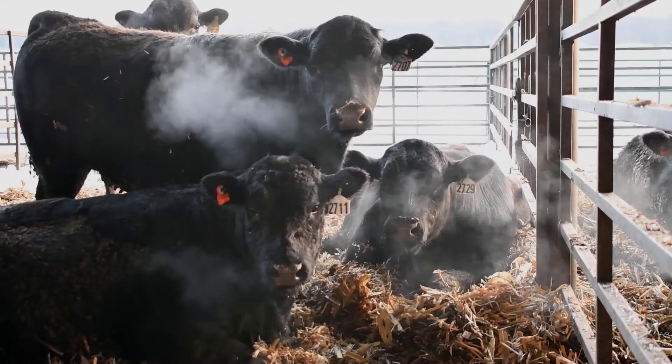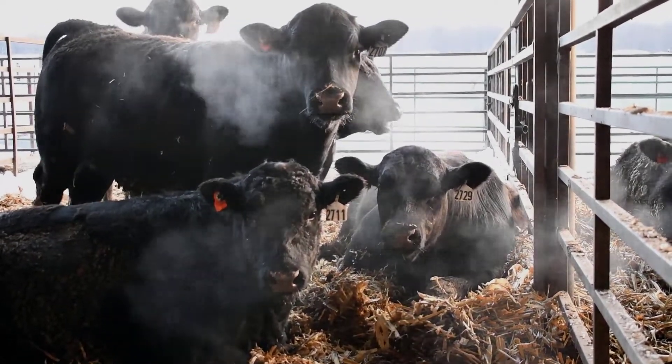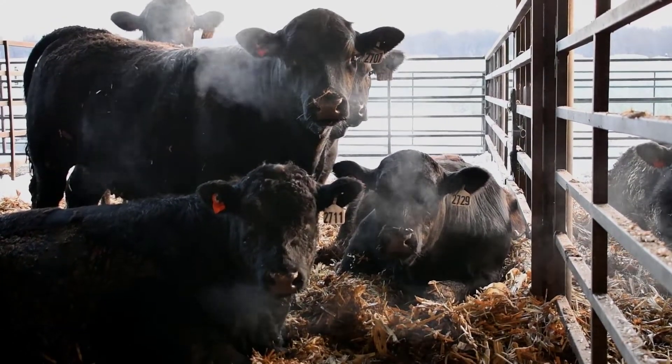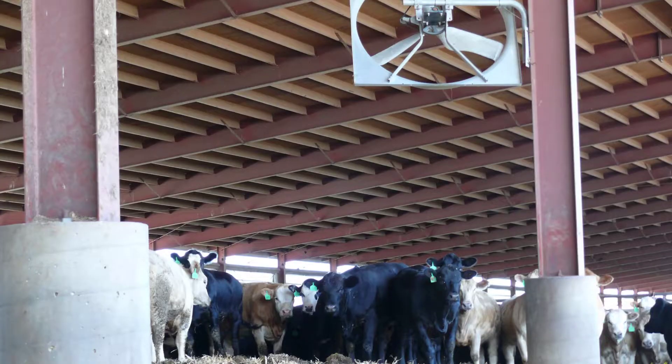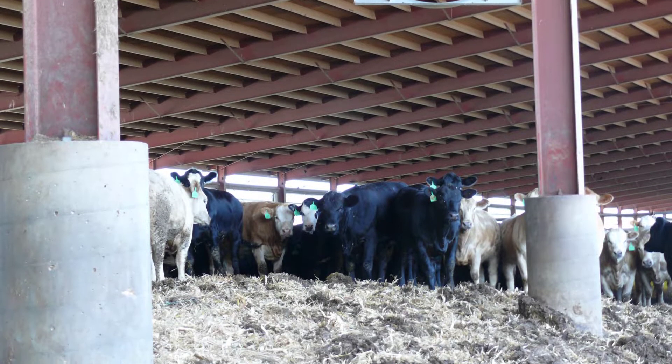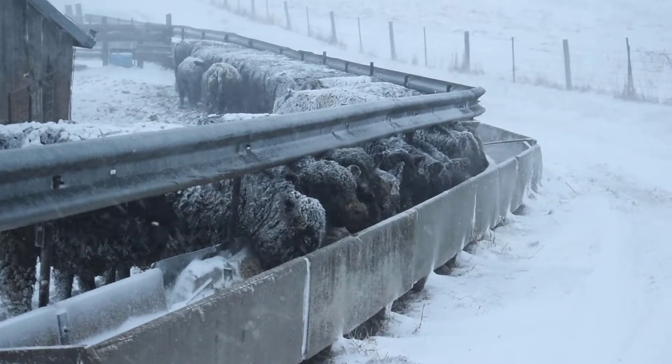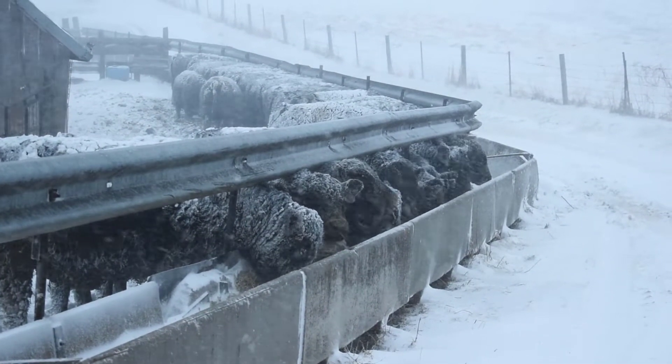Perhaps the most effective way to keep cattle gaining during cold stress periods is to provide adequate bedding. When provided no bedding, steers on test at South Dakota State University had an increased maintenance requirement of 40 percent, nearly doubling the amount of feed needed to achieve one pound of gain compared to steers provided with bedding.